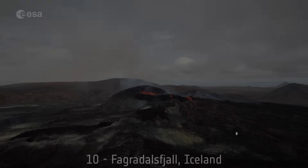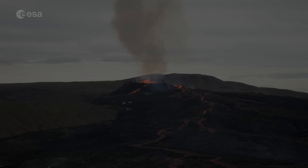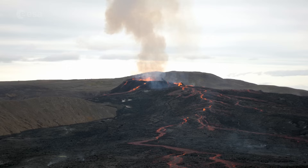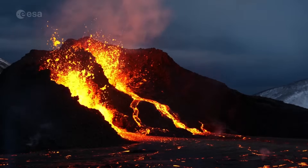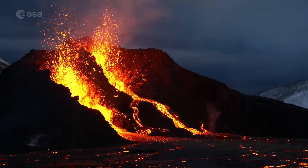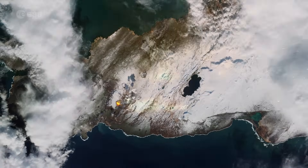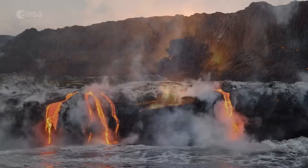Number 10: Fagradalsfjall, Iceland. Fagradalsfjall, also known as Beautiful Valley Mountain, is an active shield volcano on the Reykjanes Peninsula in southwest Iceland. It started erupting on the 19th of March 2021, marking the first eruption in the area in over 800 years. This image shows the eruption in 2021, which lasted six months. It was classified as an effusive eruption, meaning that lava flowed out rather than being explosively ejected.